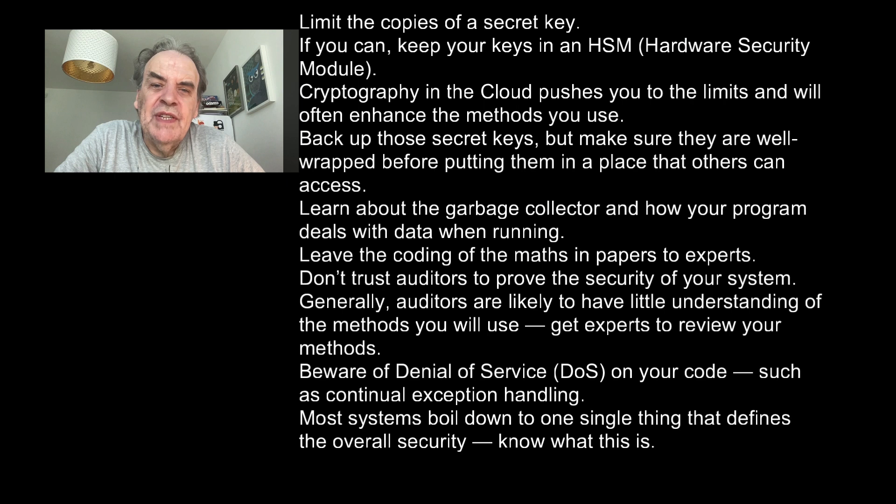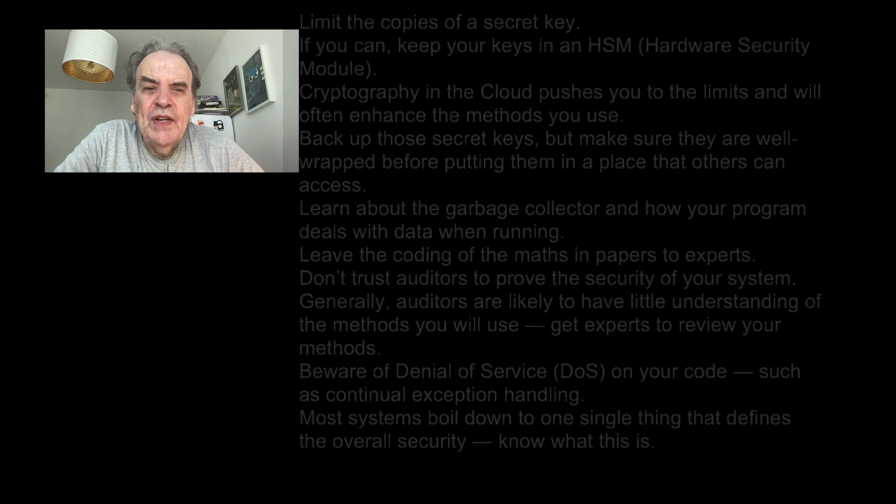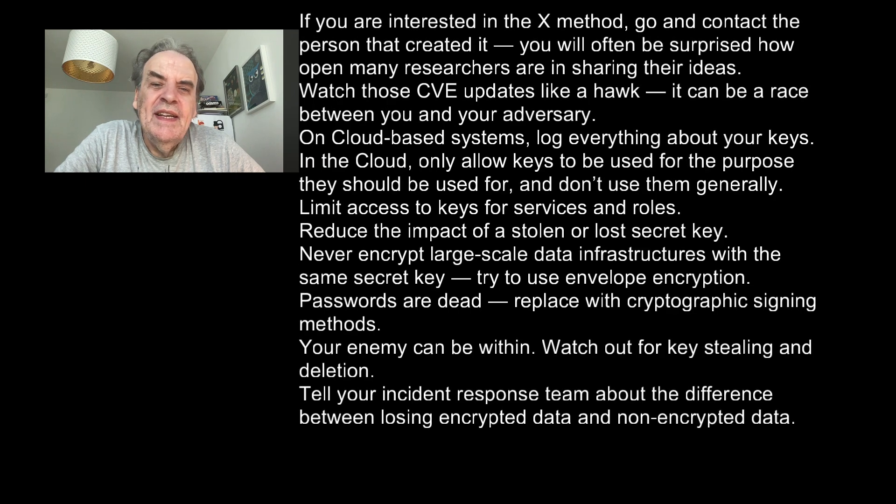Beware of denial of service on your code such as continual exception handling. Most systems boil down to one thing that defines the overall security — know what that is. If you're interested in a given method, go and contact the person who created it. You will be surprised how open many researchers are in sharing their ideas.